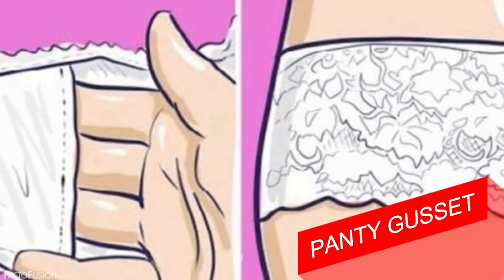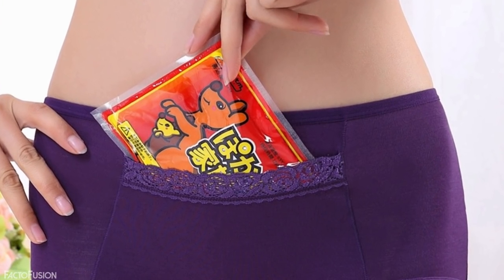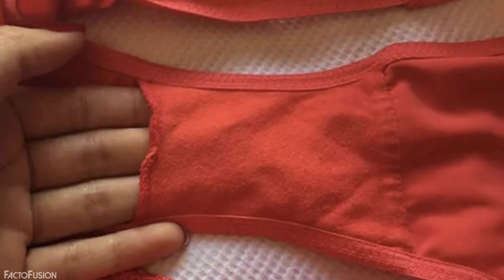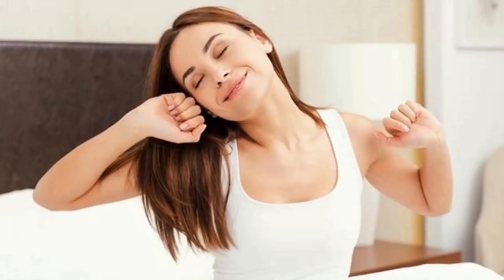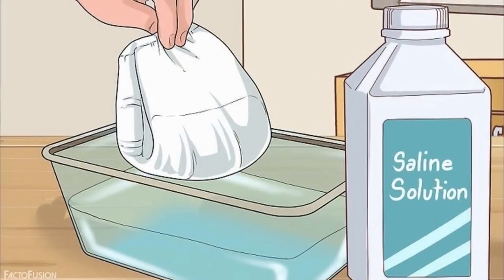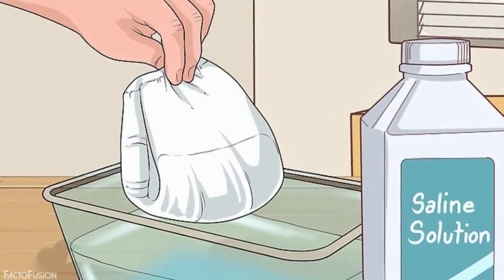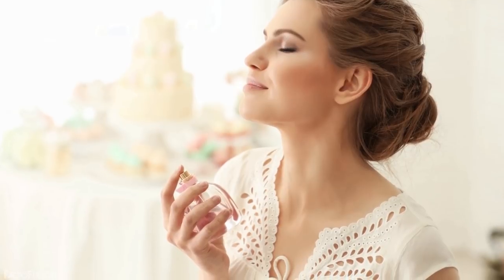At number 2: panty gusset. Females must have seen this small pocket in their panties. These pockets are known as panty gussets and are created for the cause of hygiene. Mostly made from cotton for hygiene and absorbency purposes, these gussets increase thickness, providing better absorbency and hygiene conditions for longer than panties which do not have a gusset.